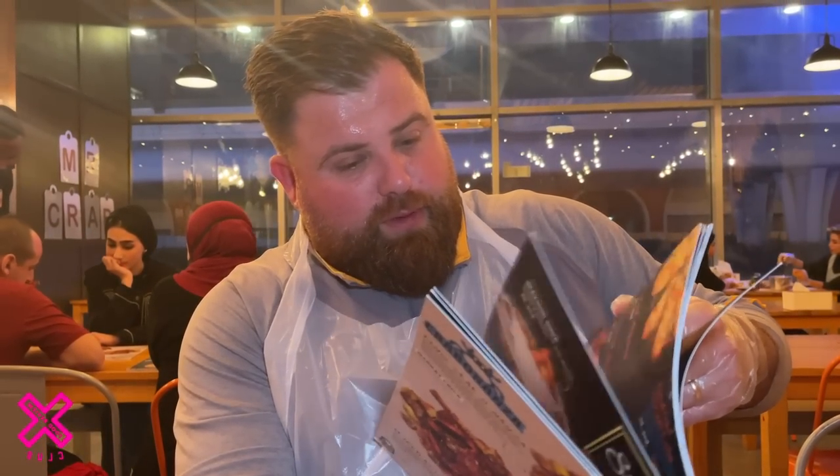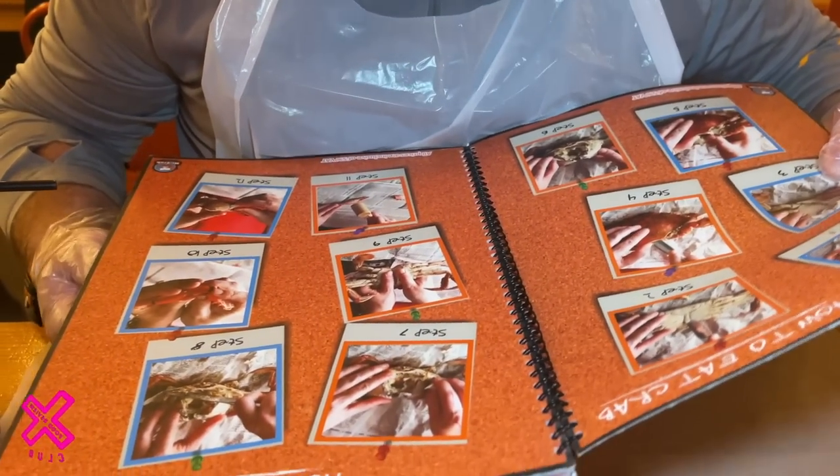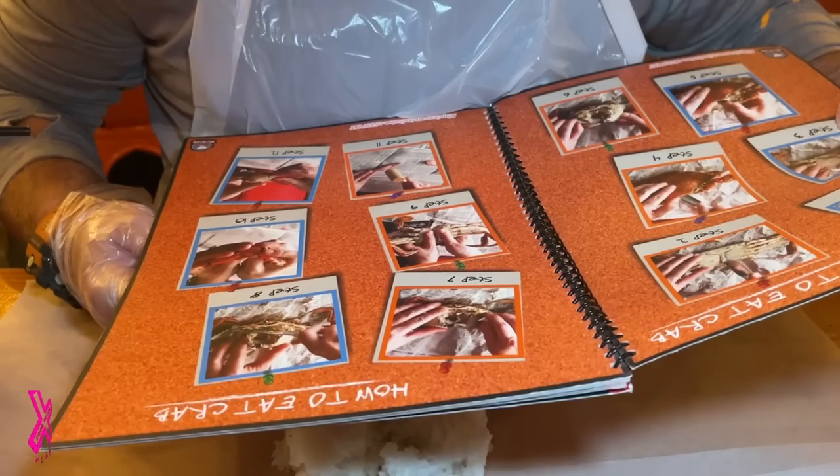We've been tipped off about this place, and I don't believe I've ever had blue crab before — have you, Jess? No, I don't think so either. I don't even really know what blue crab is. For people like us who haven't eaten blue crab before, Jess is literally cracking it open.